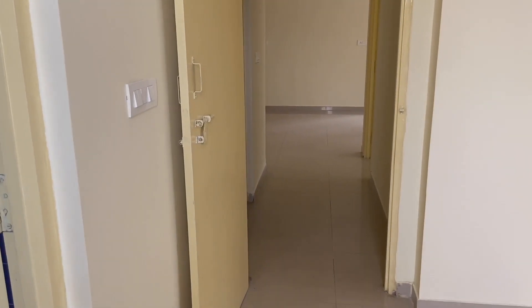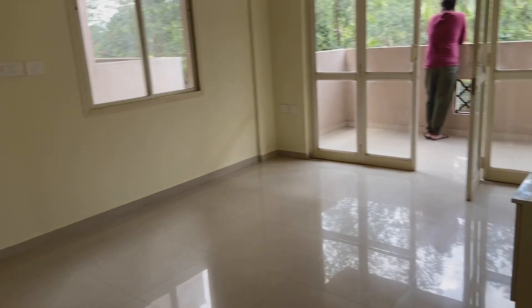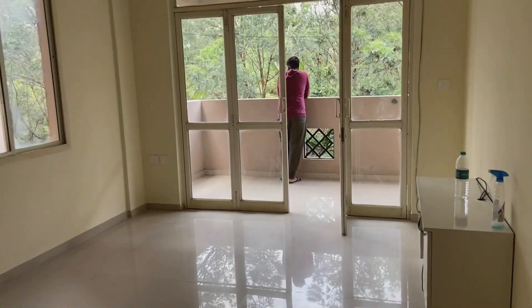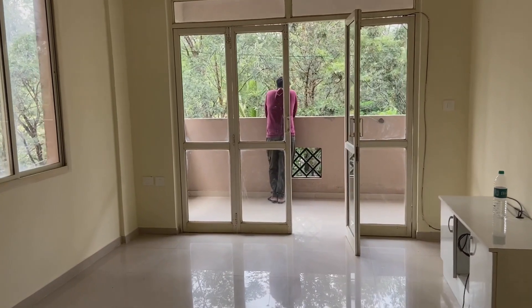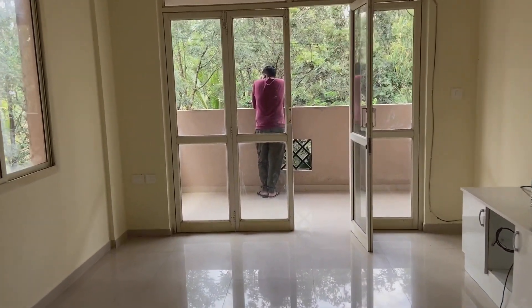That's it for this video, guys. This is the house I'm sharing with you and this is my small happiness which I'm sharing with my subscribers. Here is Raku enjoying the view. Thank you so much for watching — do not forget to subscribe to my channel, and be safe, be at home. Bye-bye!